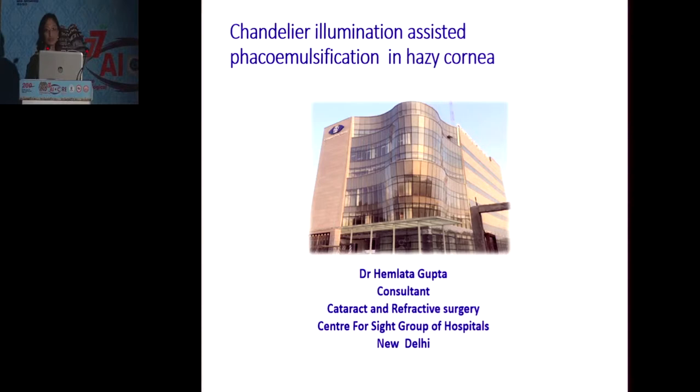Good afternoon, everybody. I'll be talking about chandelier illumination assisted phacoemulsification in hazy cornea.